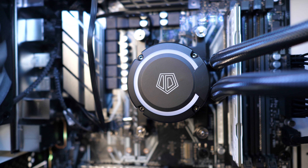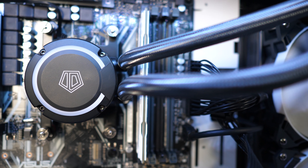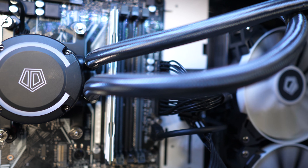The ID Cooling liquid cooler totes 1800 RPM fans and a 2300 RPM pump, all running at a 25dB average noise level, providing premium performance with whisper quiet operation.